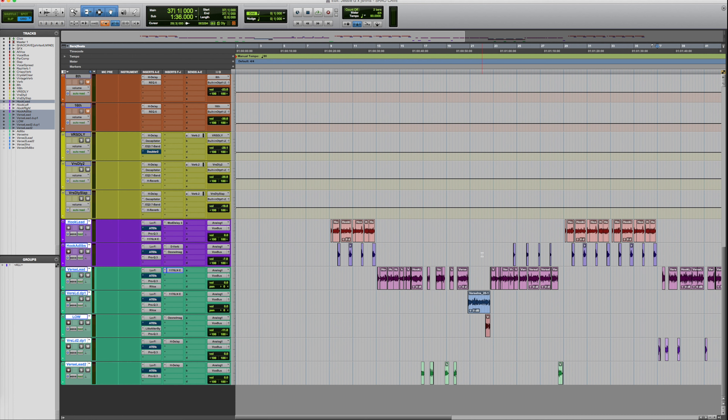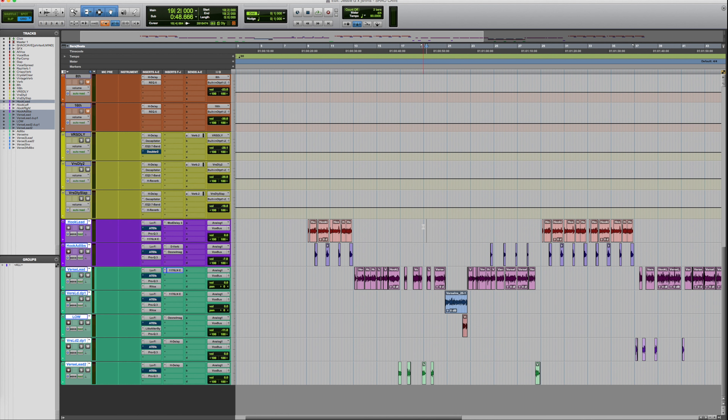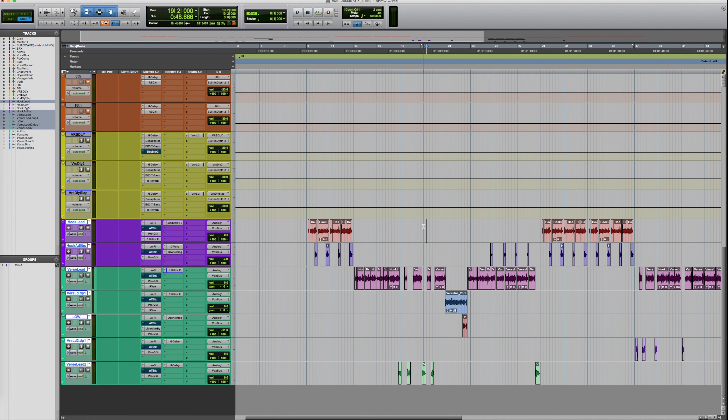Once I knock out the verse, I'll move on to mixing the hook and make any specific edits from my notes. After the hook is done, you're just about done with your mix. Toward the back end, I like to play it all the way through — not in my mix chair, but sitting back on the couch — and make any final notes. If everything sounds good, I'll play it through my iPhone and through my headphones to make sure it translates, and then the mix is ready to send off to the client.